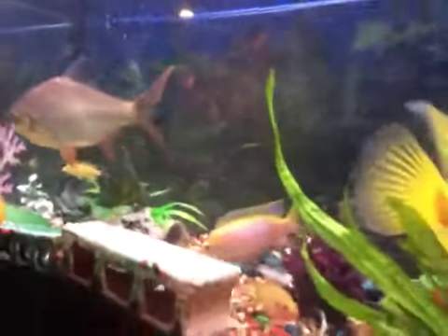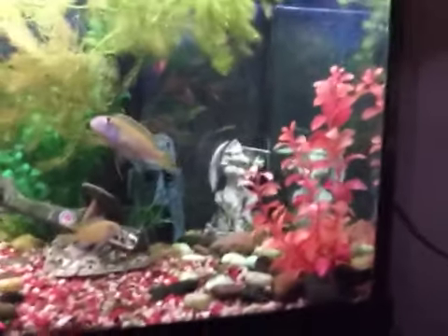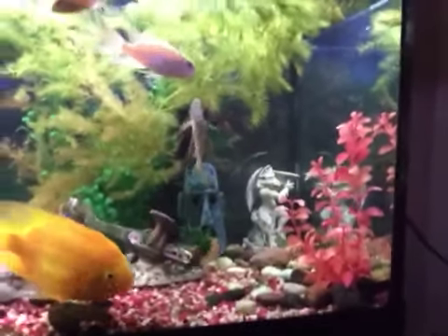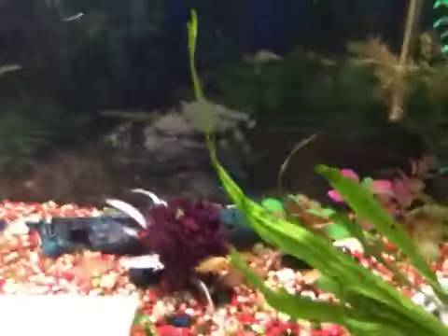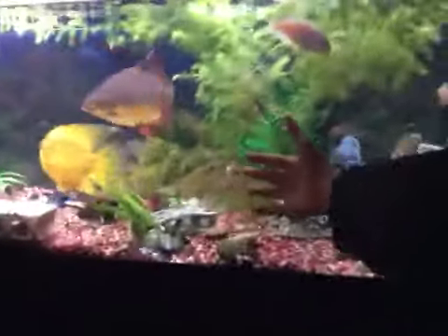Hey guys, welcome back to another video. You guys have never seen this tank before — it's actually pretty big. Stand back if you want, I'll show you. It's pretty big, and that's not even the full tank, there's still more to it. It's absolutely crazy.